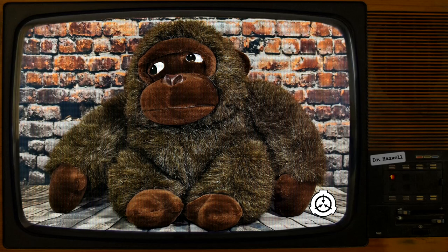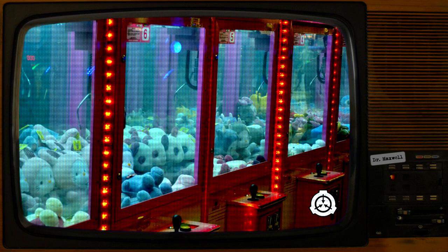SCP-3092 is a Black Tie Toys brand arcade claw machine, measuring 1.8 meters tall, 0.8 meters wide, and 0.9 meters deep, and weighing approximately 144 kilograms while unstocked. The machine's body and mechanical parts are all non-anomalous in nature, primarily composed of steel, plastic, and various electronics, all possessing wear and tear consistent with multiple years of regular usage.